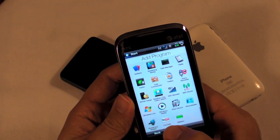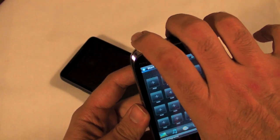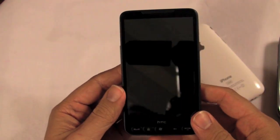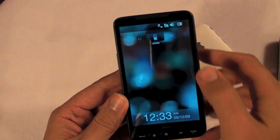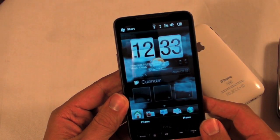In all honesty, this is cute and all, but this is what brought me to dinner. This is a whole lot of phone. This is the HTC HD2.